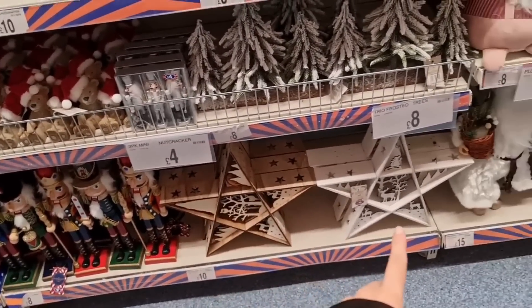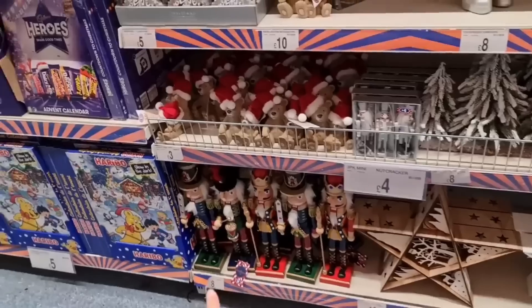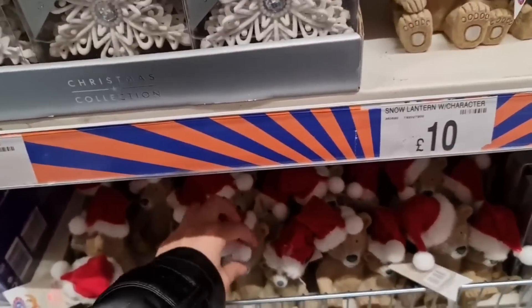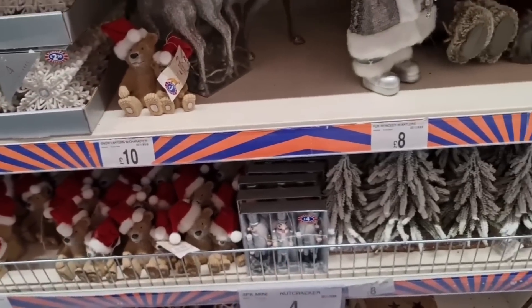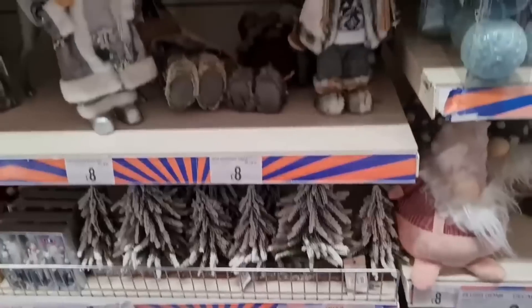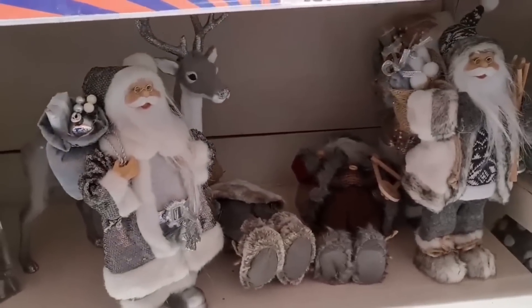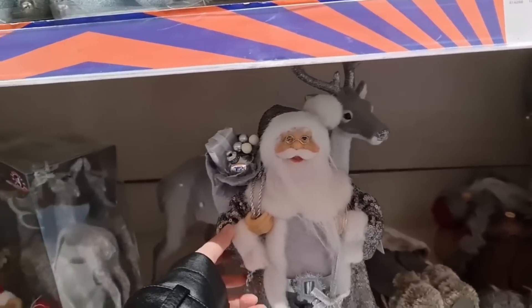As soon as you come in they've got these pieces which I really love - I always love the wooden scenery stuff - at £10. You've got some nutcrackers for £8, these cute bears with Christmas hats on for £3, a set of three nutcrackers for £4. Trees like the ones in Poundland are £5 there and £8 here. Then the Santas at £8 - such a good price. 30 centimetres and they are really well made as usual.